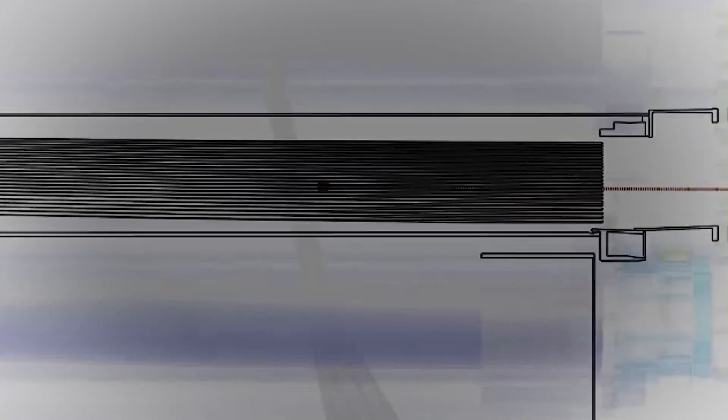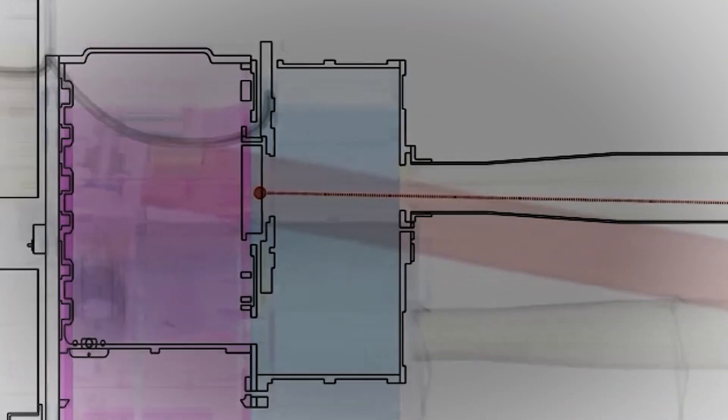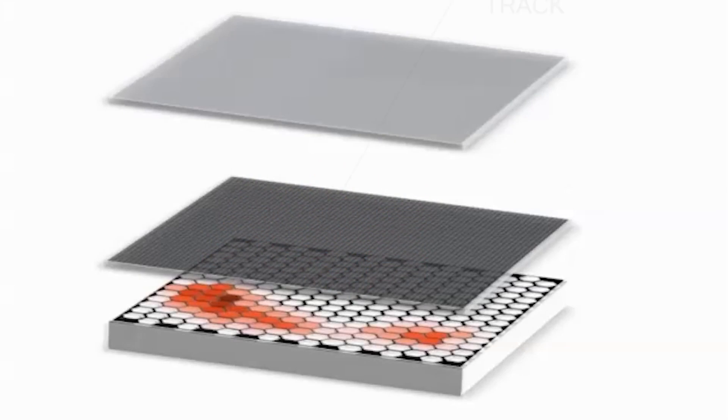The detectors track and measure all four properties of incoming light: its arrival time, direction, energy, and most importantly, polarization.